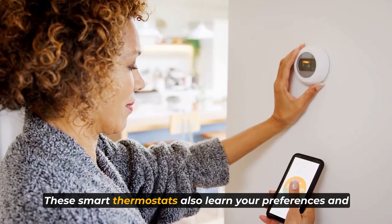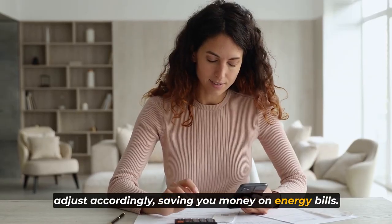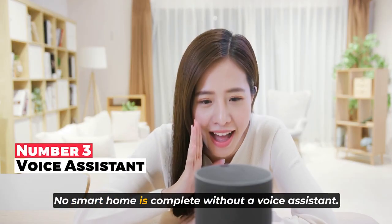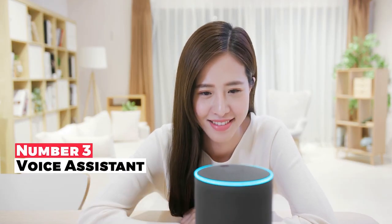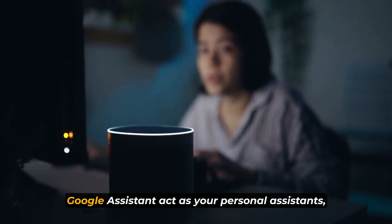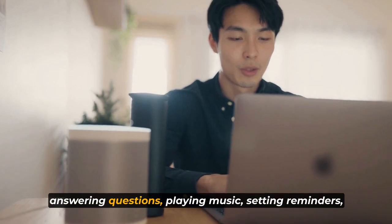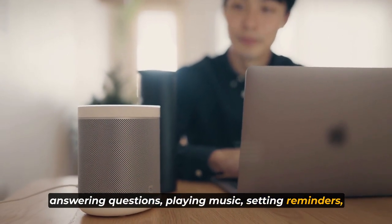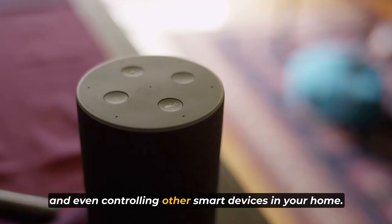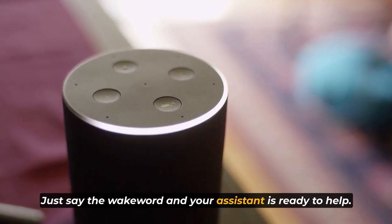These smart thermostats also learn your preferences and adjust accordingly, saving you money on energy bills. No smart home is complete without a voice assistant. Devices like Amazon Echo with Alexa or Google Home with Google Assistant act as your personal assistants, answering questions, playing music, setting reminders, and even controlling other smart devices in your home. Just say the wake word and your assistant is ready to help.